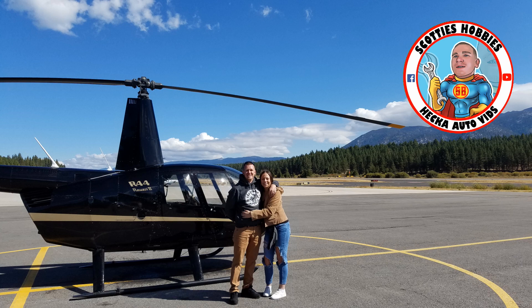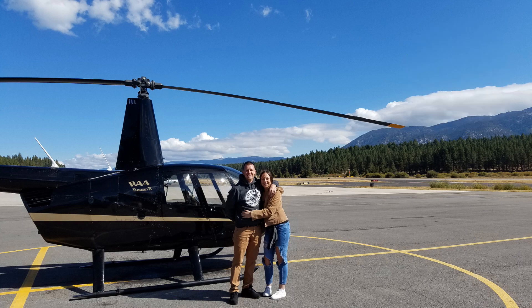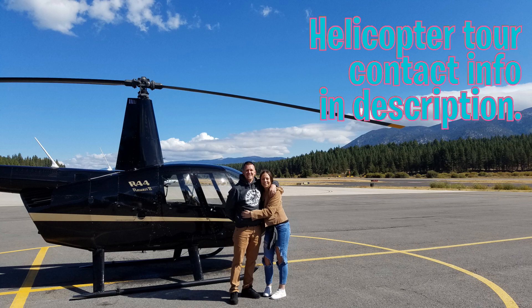Thanks for checking out Scotty's Hobbies. I know this isn't the normal automotive video that I would upload, but I got to tell you about this awesome helicopter ride or tour that my girlfriend found while we were in Tahoe. If you want to go on a tour like this, make sure you look for the contact info in the description below.